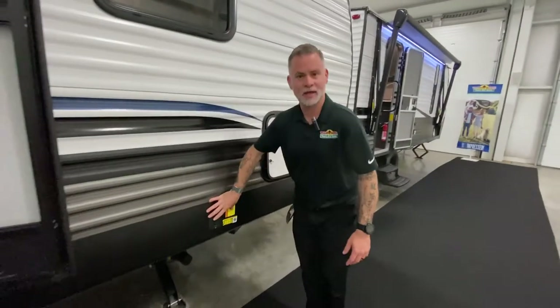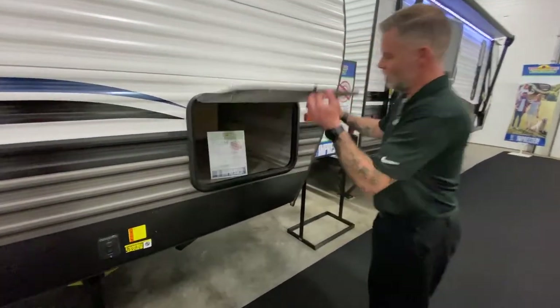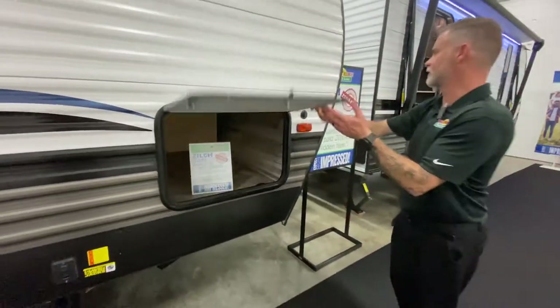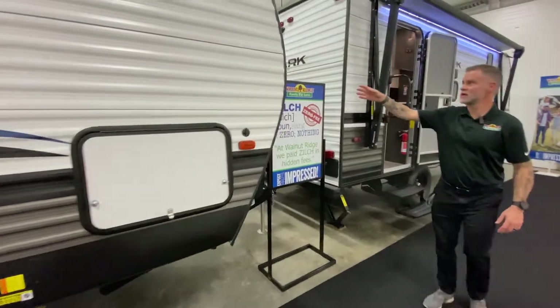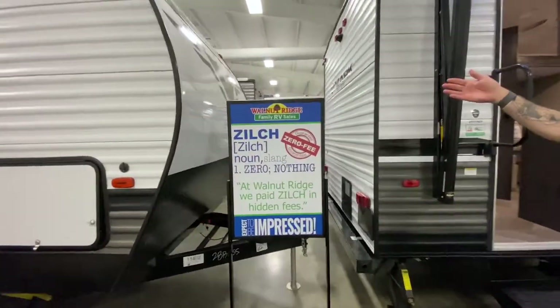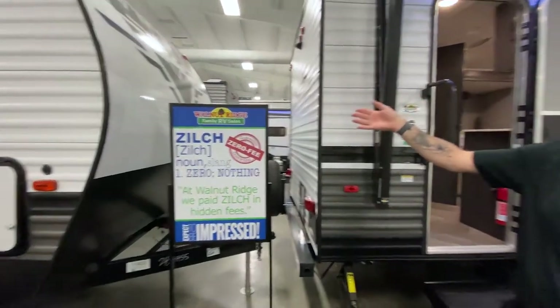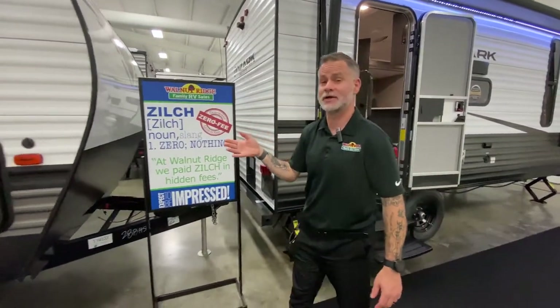It does have electric stabilizer jacks — just press the button and they're done. We've got quite a bit of storage up here at the front. And if you take a look at the front cap, Puma has done what most manufacturers have done this year — they've updated the look and feel of their exterior and interior. It's gone really sharp and looks very nice.